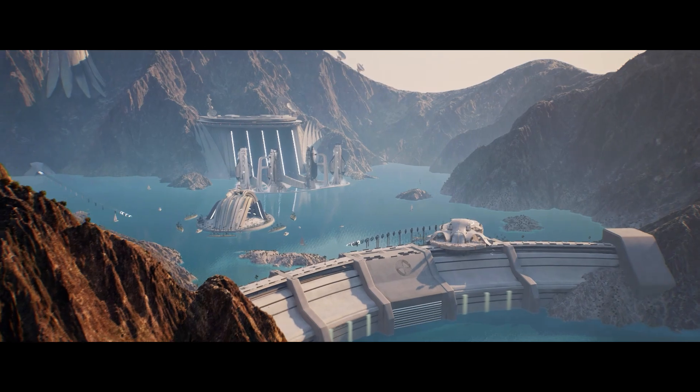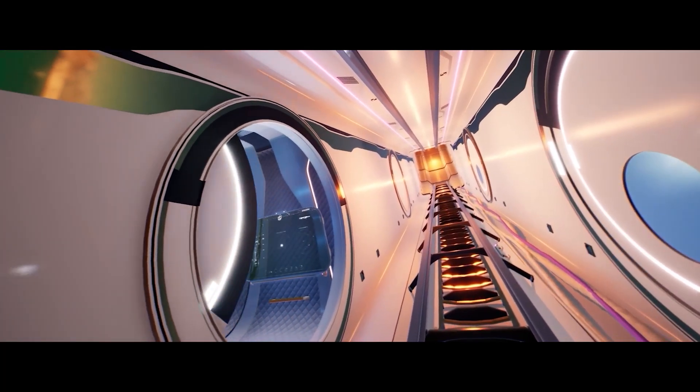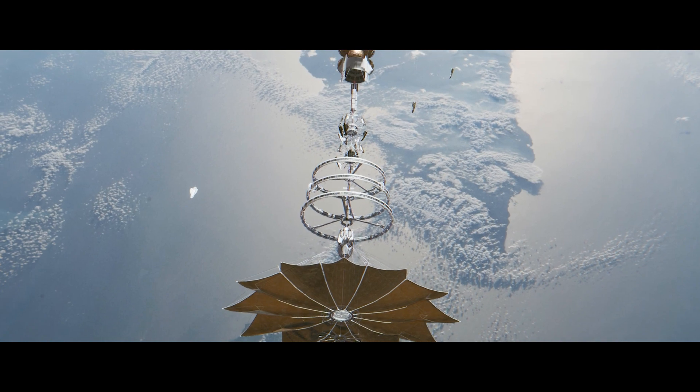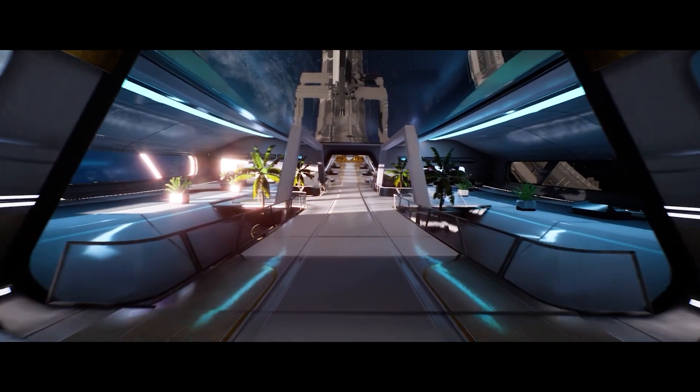It all begins in our Hatta spaceport, launch point for our EVR Phoenix spacecraft. At Earth's lower orbit, these spacecraft rendezvous with the Cyclone, Everdome's interplanetary vessel, and so your voyage through the solar system commences.